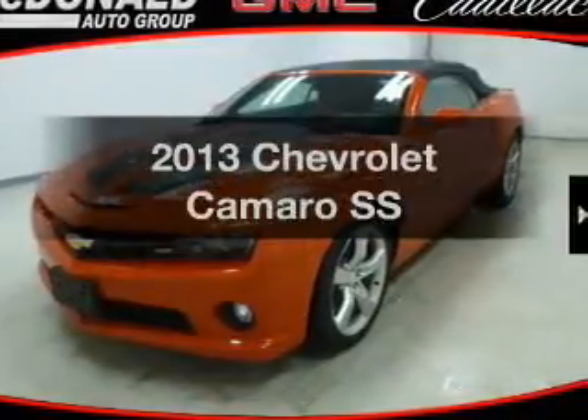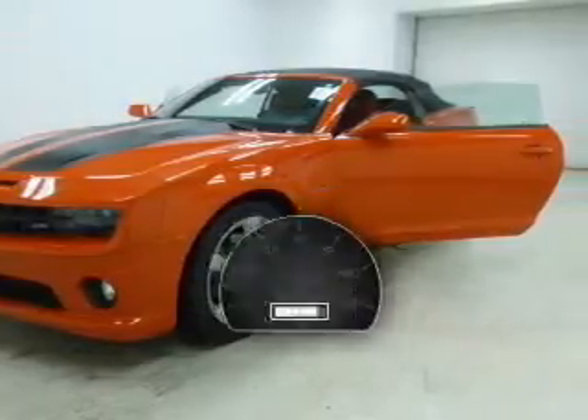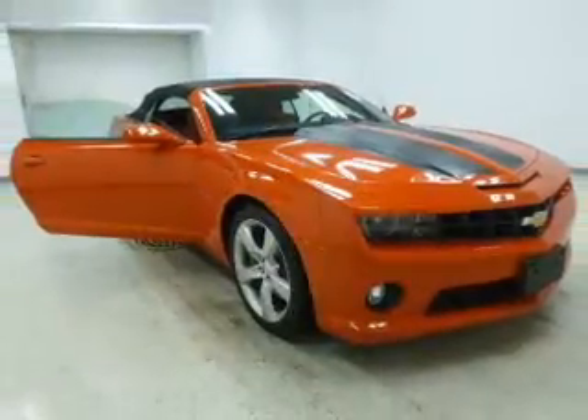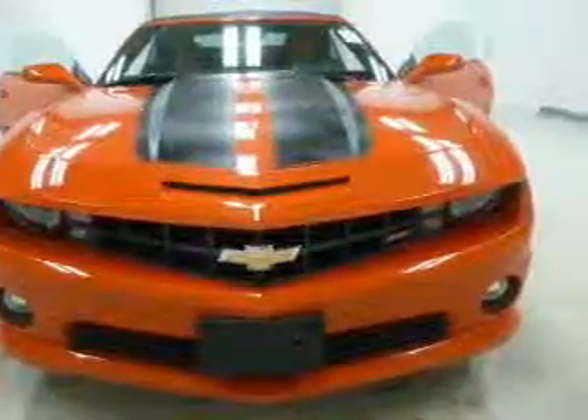Imagine yourself in this 2013 Chevrolet Camaro. Everything you need under one roof with this great vehicle. With low miles, this automobile will take you far and get you where you want to go. The powertrain includes rear-wheel drive with a reliable engine connected to a manual transmission that will keep you in touch with your vehicle.